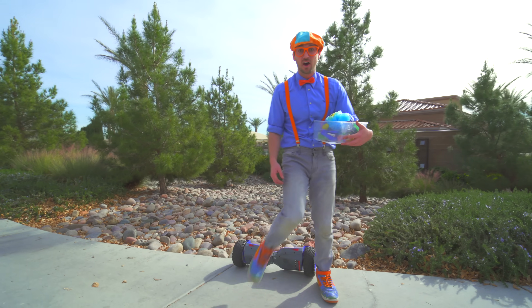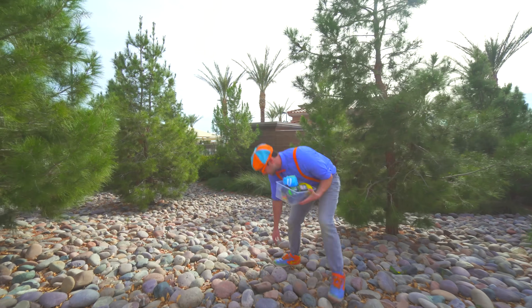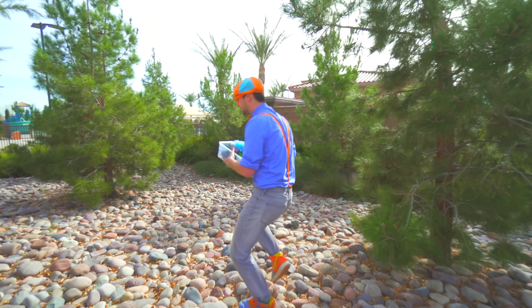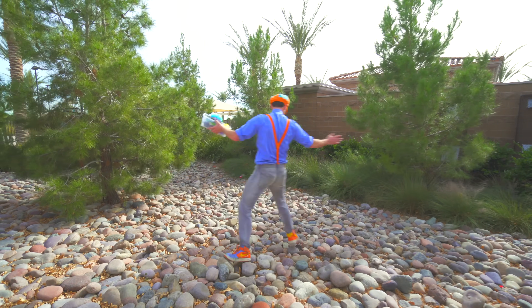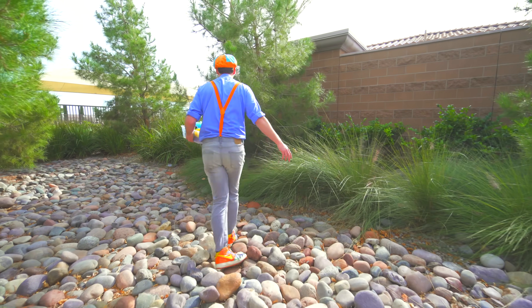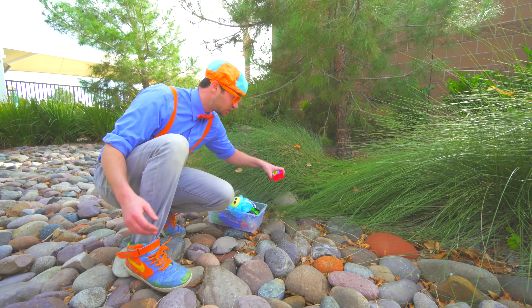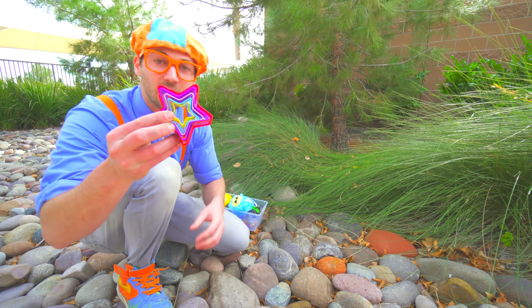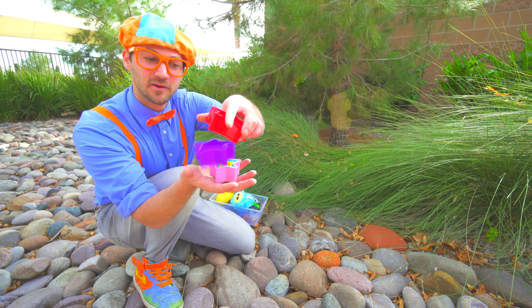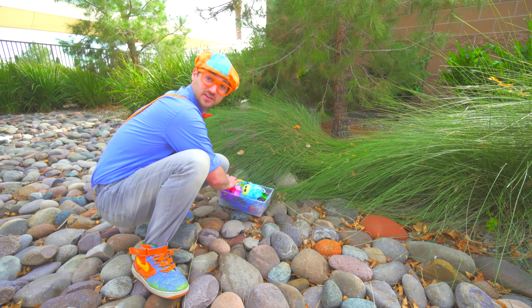You see all those rocks? I'm gonna get off the hoverboard and go check it out. Look at these big rocks — I bet those would sink! I bet there's some cool items over here. There are so many trees and everything! Look at this — a colorful shape. Do you know what shape this is? Yeah, that is a star! They're like cookie cutters! So colorful! Let's put them in the tote so we can see if they'll sink or float!